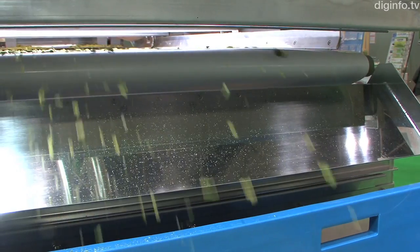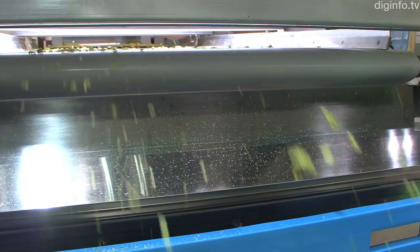In the case of the dehydrated cabbage in the demonstration, it can process 300 to 400kg per hour.